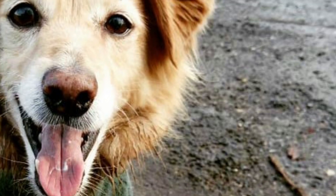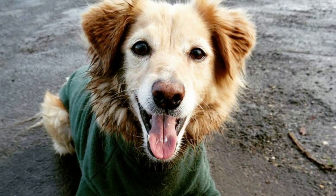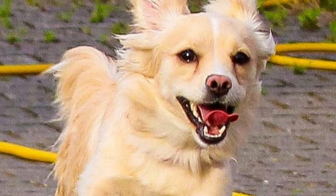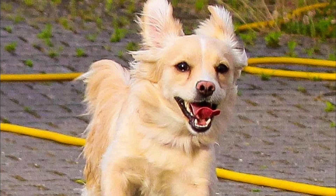You should regularly brush the Kokoni's coat to keep it tangle free and in good condition. Brushing will also remove dead hair and minimize shedding. Just like with all dogs, you should also regularly check the dog's ears, eyes, nails, and teeth, and clean them or clip them if needed.